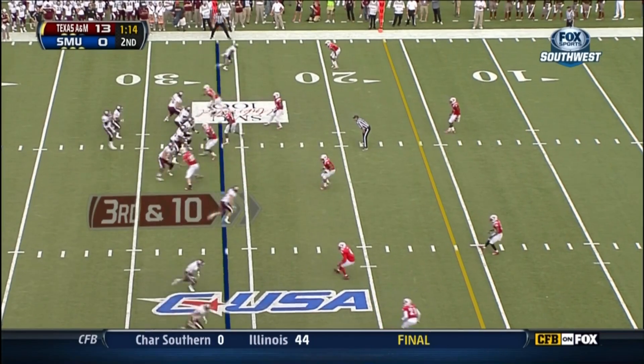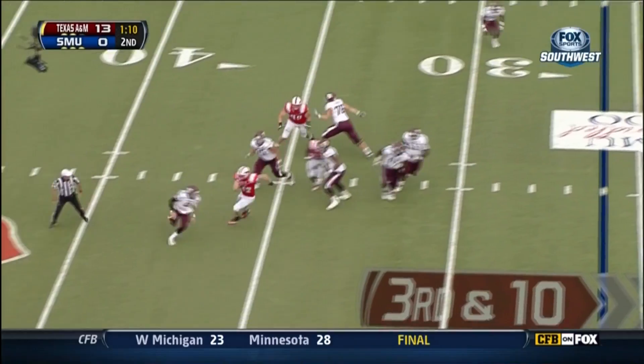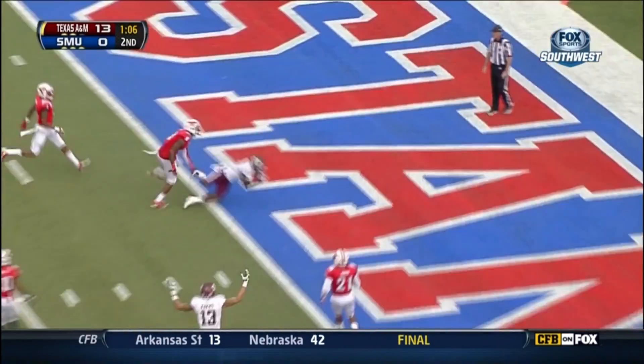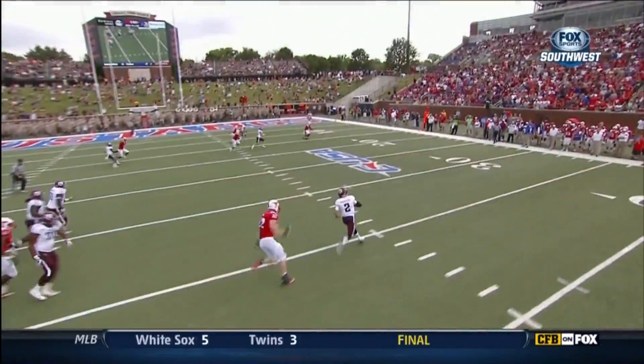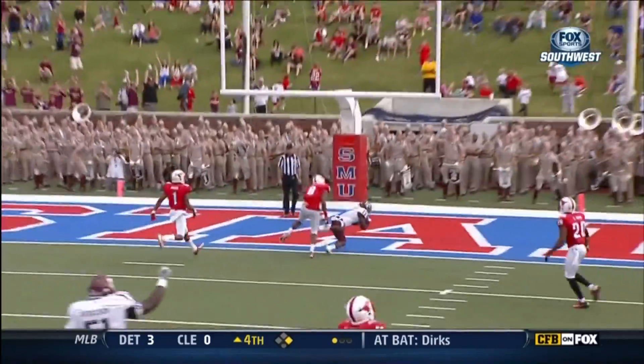They need 10. SMU drops eight in coverage. Manziel feeling the pressure from Marcus Hunt, throwing across his body again — touchdown, Texas A&M. He's almost been around. He's played with some good quarterbacks — Ryan Tannehill and some of those guys.